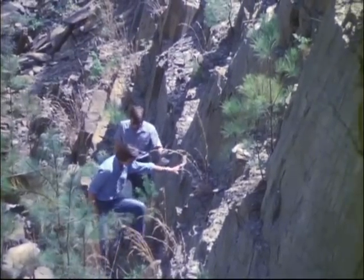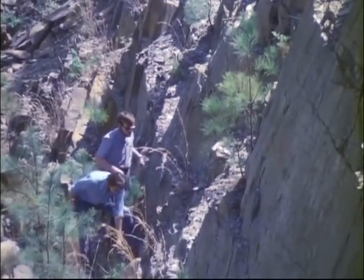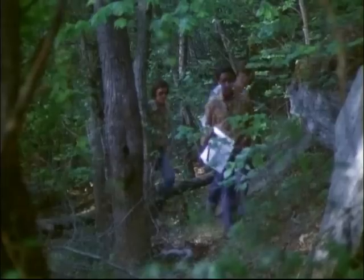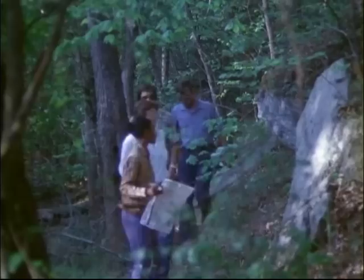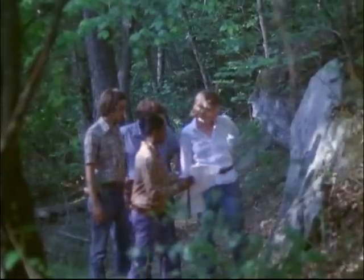Much data has to be gathered in a systematic way, and written records must be kept of everything observed. One tool geologists use as they study the planet is the geologic map. With it, they can combine detailed studies in many small areas to form a picture of the rocks over a wide area.